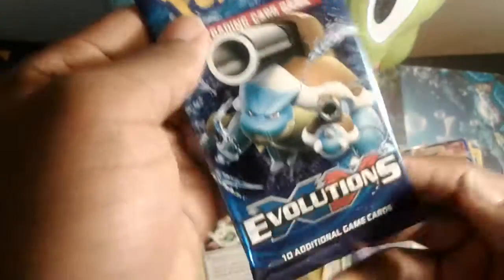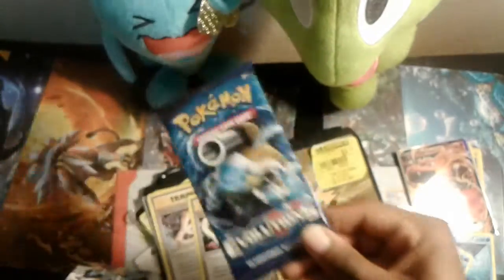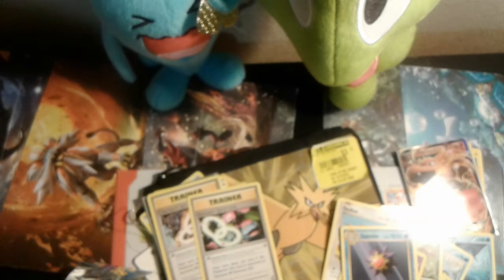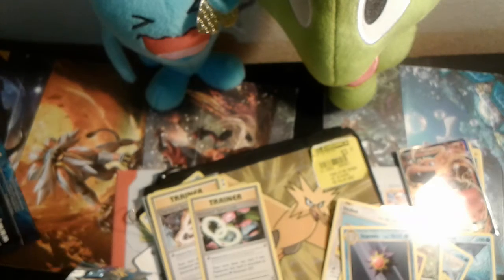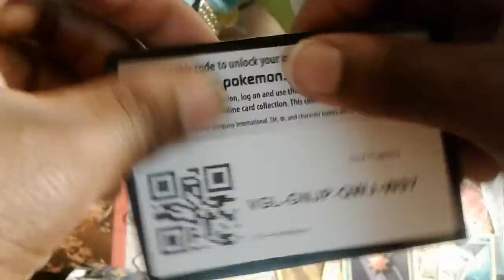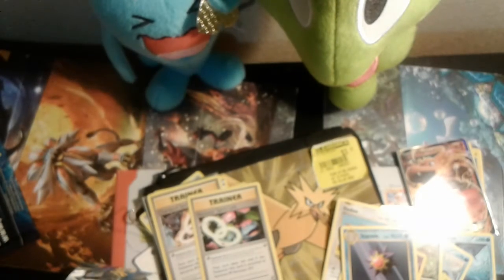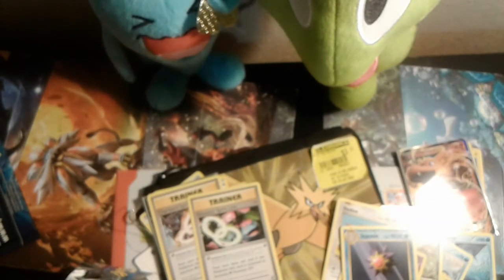Now we're down to our last Evolutions pack. Come on Squishy, come on Wobbuffet — thanks for the good luck! And you too, Zygarde. Thanks a lot. Let's see if we can get any good pulls from this one. Here goes the first pull — thank you guys for watching. Hopefully you get something good from this TCG code. Thanks for sticking through the video!